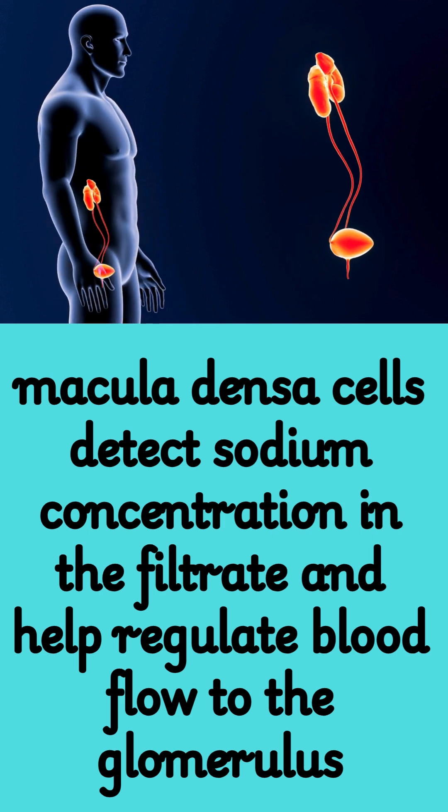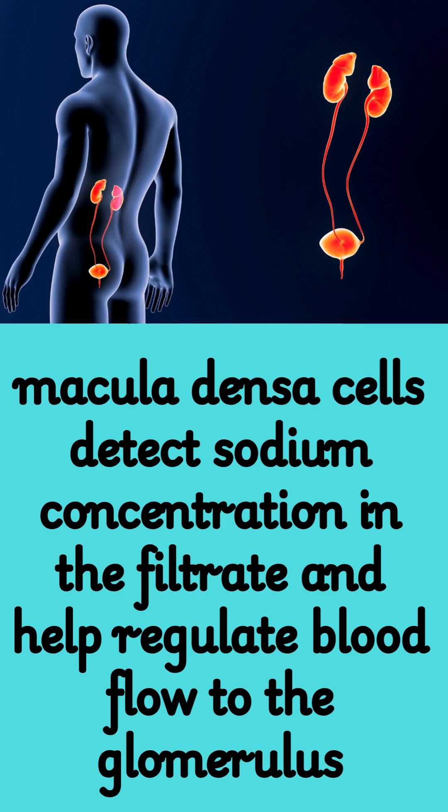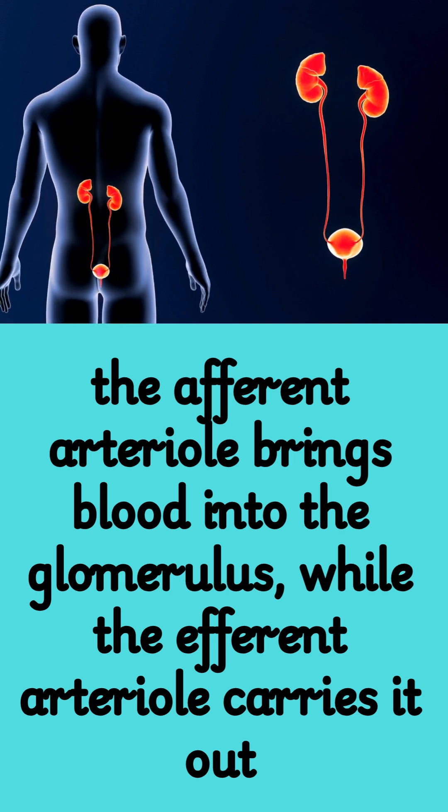Fact 9: Macula densa cells detect sodium concentration in the filtrate and help regulate blood flow to the glomerulus. Fact 10: The afferent arteriole brings blood into the glomerulus, while the efferent arteriole carries it out.